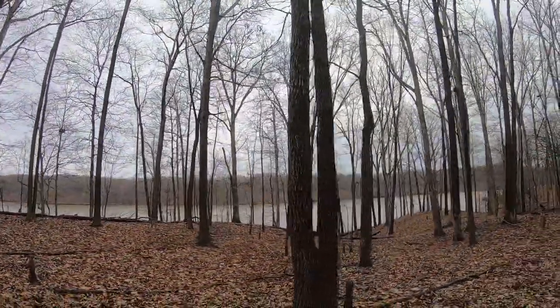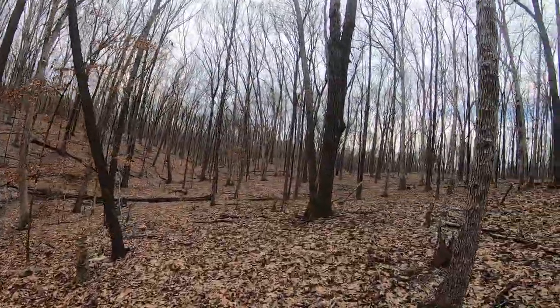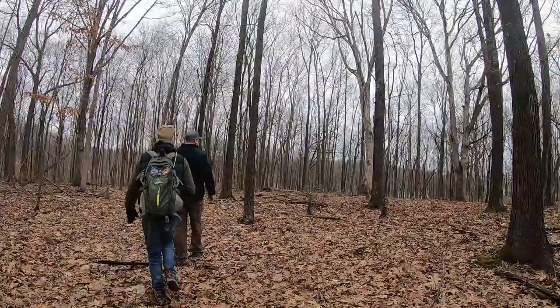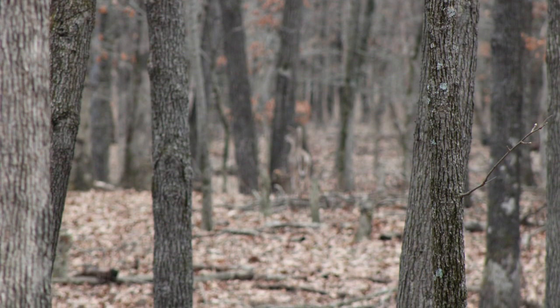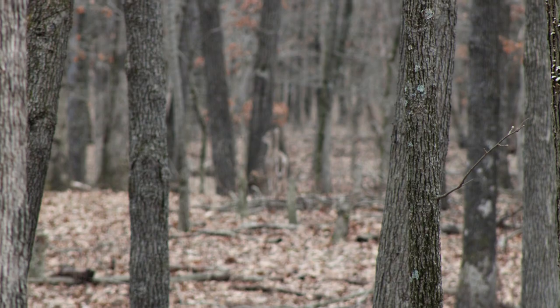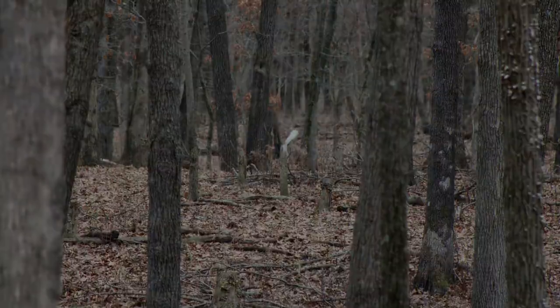We figured it would be a great day to take a walk in the woods and hopefully see some wildlife — and we did! Just ahead we see a deer. I had my camera set to auto focus so she's kind of hard to see. There's a little better shot. Now that I got it fully in focus, we scared her off.